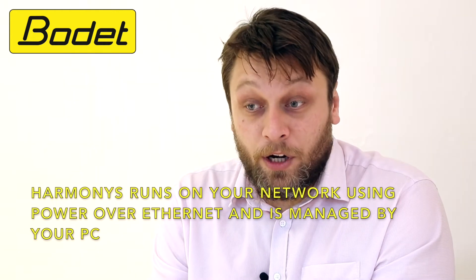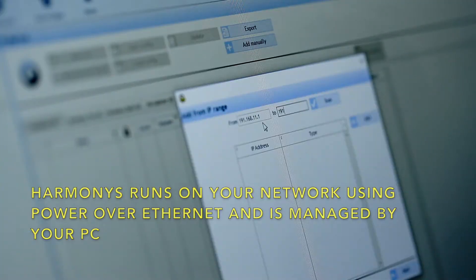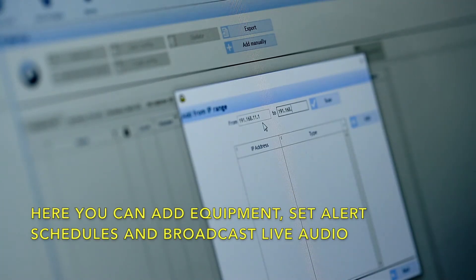So how does it work? Harmonyz sits on your network using power over Ethernet and is managed by your PC. Here you can add equipment, set alert schedules, and broadcast live audio.